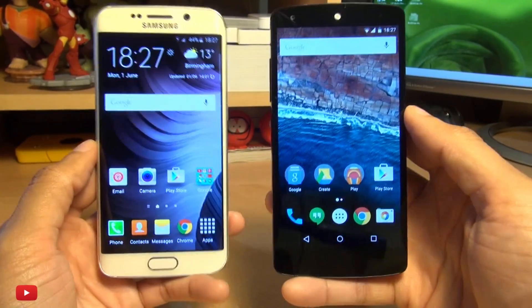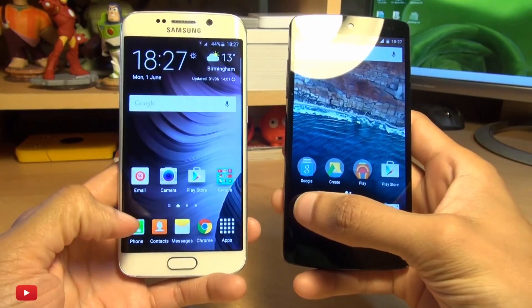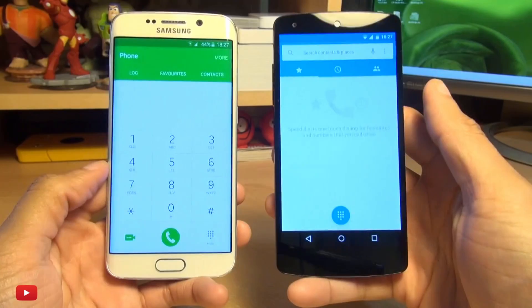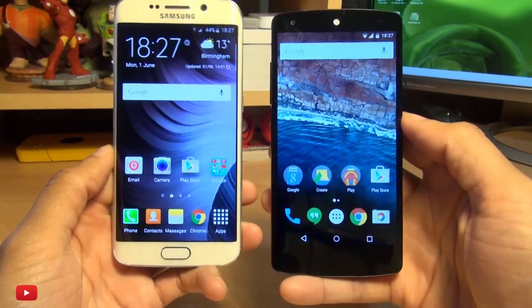So let's give the dialer a go, as these are both smartphones. Both pretty quick — I am actually impressed. That's pretty cool.